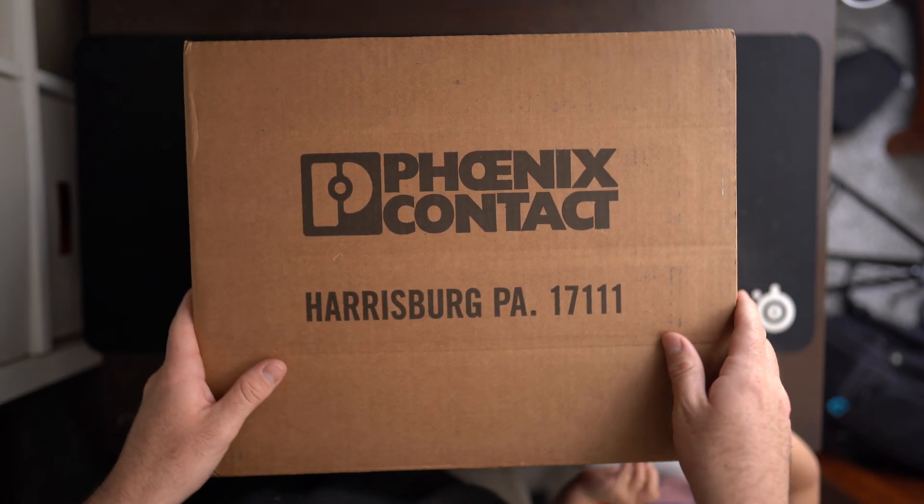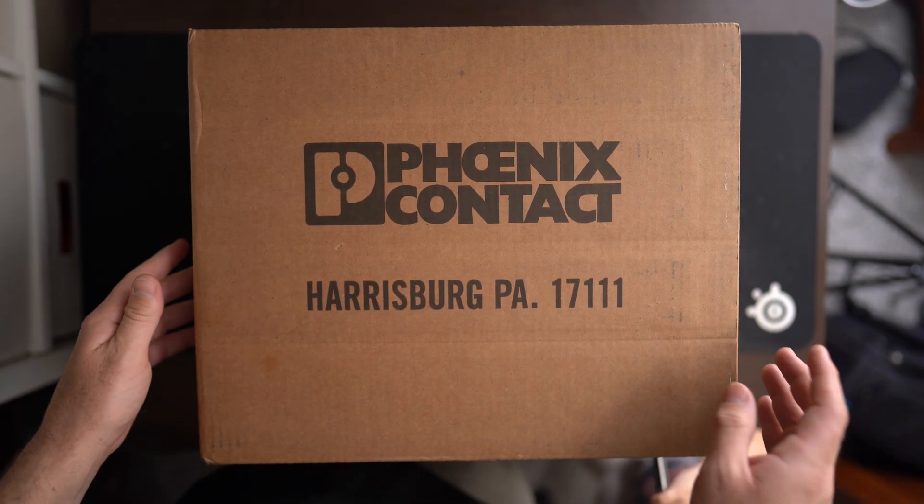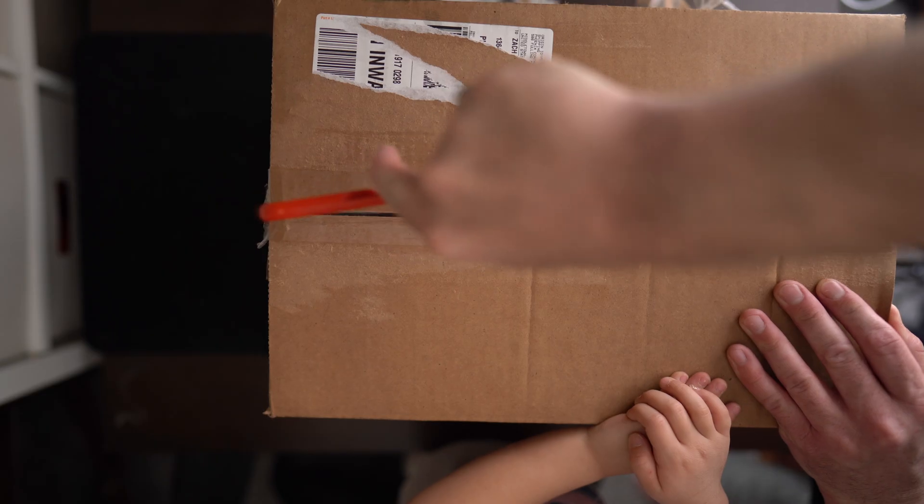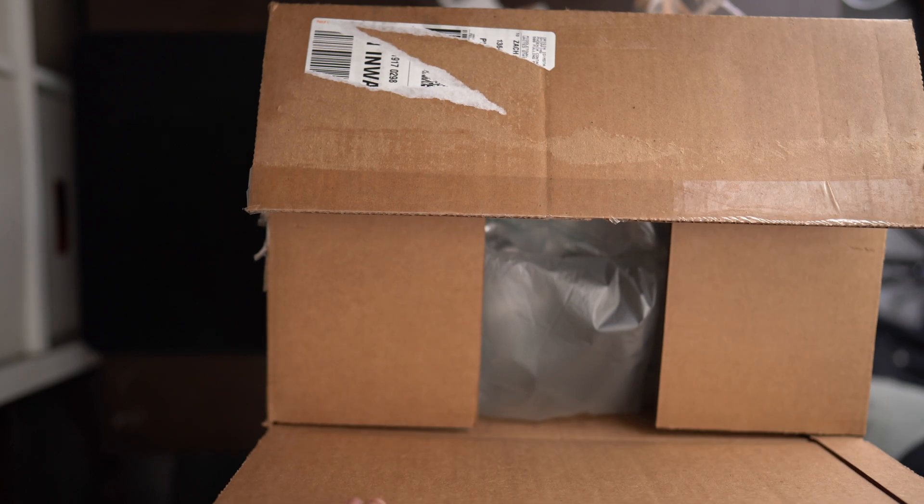Three, two, one — okay! Here we have the Phoenix Contact kit from Harrisburg, Pennsylvania, and we want to get it open. Let's see what's inside.